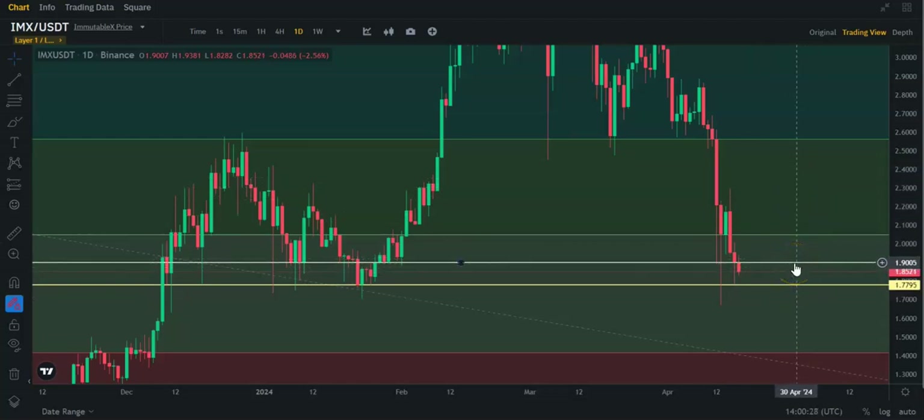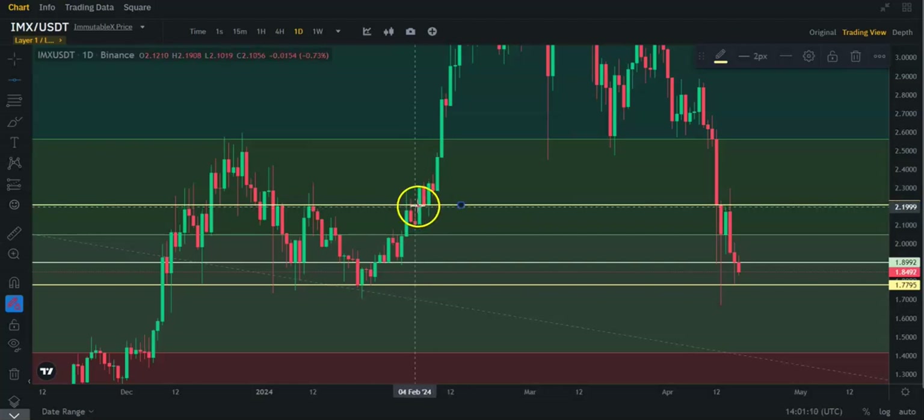Resistance up here at about $1.90. If we can break that, we'll probably go up to this Fibonacci where you can see there is a lot of support and resistance around here. So if we can break $1.90, we're going probably up to about $2.05. After that, you're probably looking at resistance around $2.20 because there are a lot of touch points there. As you can see, there's a lot of support and resistance all through here, so that's a good place to put a line.